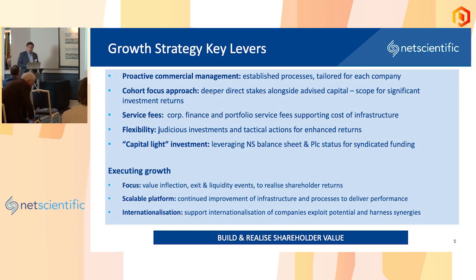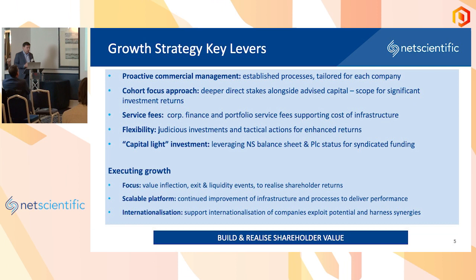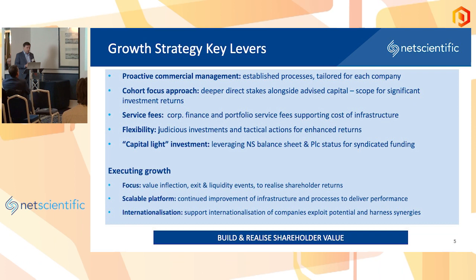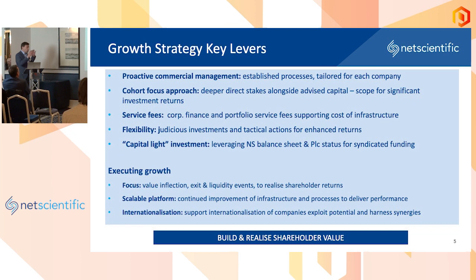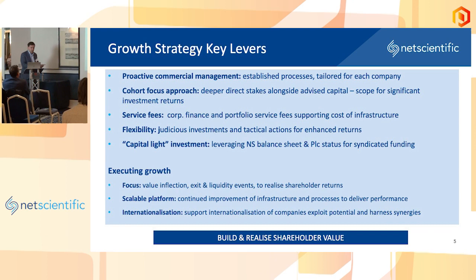We are focused on building value inflection — helping the portfolio companies go through various value inflection points — to ultimately realize exits or partial liquidity events and to realize shareholder returns. It is not just about this set of companies though. We are building a platform we can use over and over again. There is a huge amount to be done in the spaces we are focused on, and the more of these businesses we do, the easier it is for us to engage with new ones.